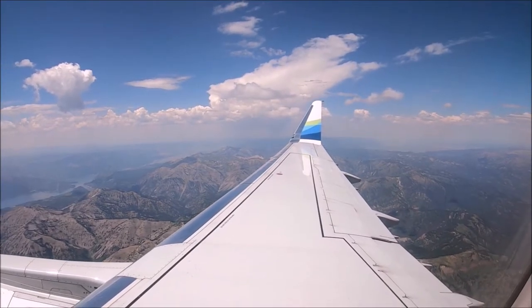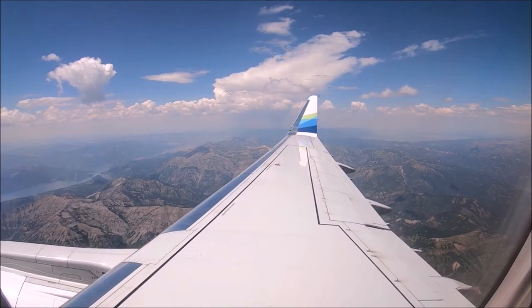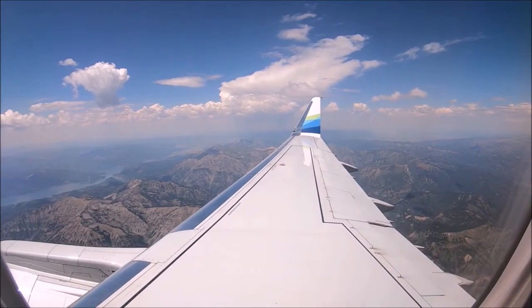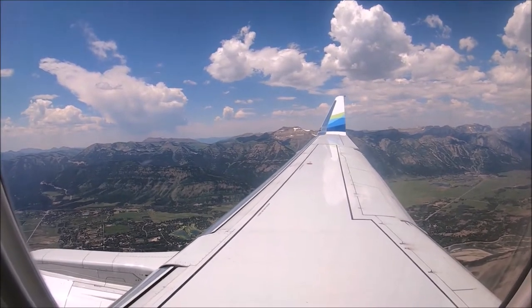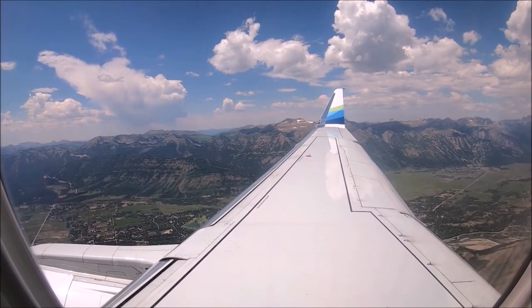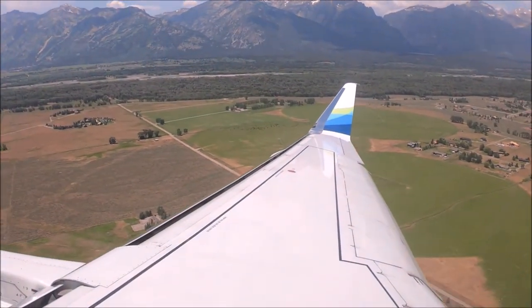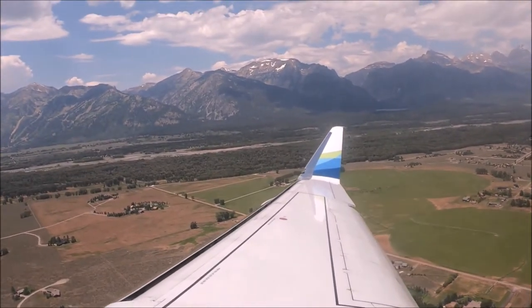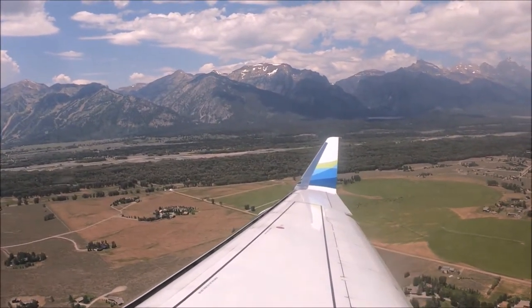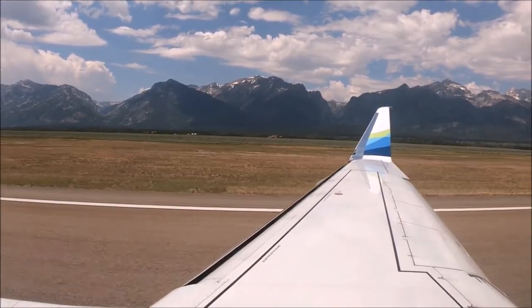Jackson Hole Airport is located at 1250 East Airport Road at the southern end of Grand Teton National Park. All current direct flight routes are domestic flights within the United States, but it's rapidly adding flights and carriers, so that can change. JAC, although a compact airport, is busy due to its proximity to Grand Teton and Yellowstone National Parks, the city of Jackson, and the many outdoor activities available here.